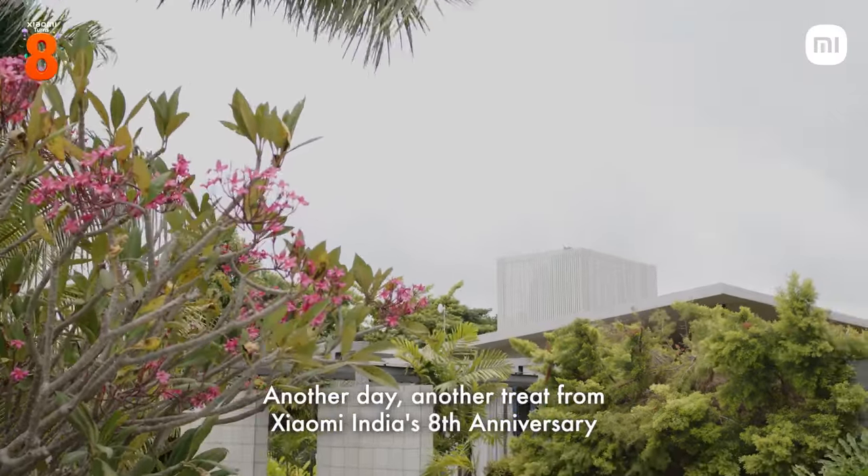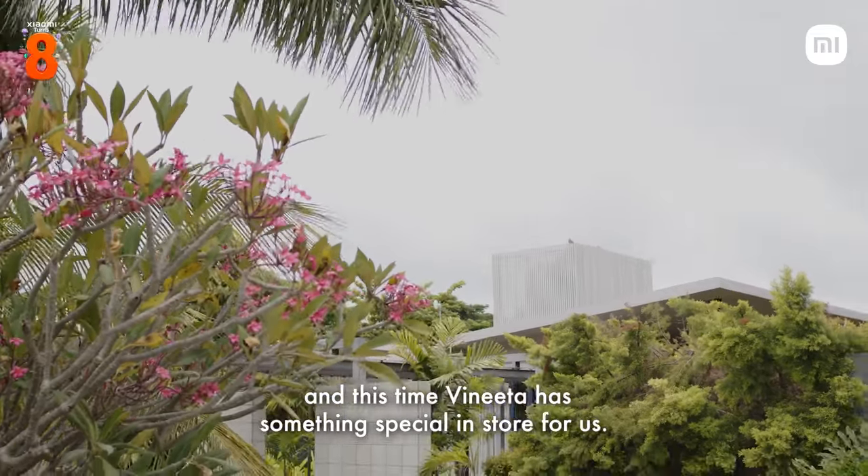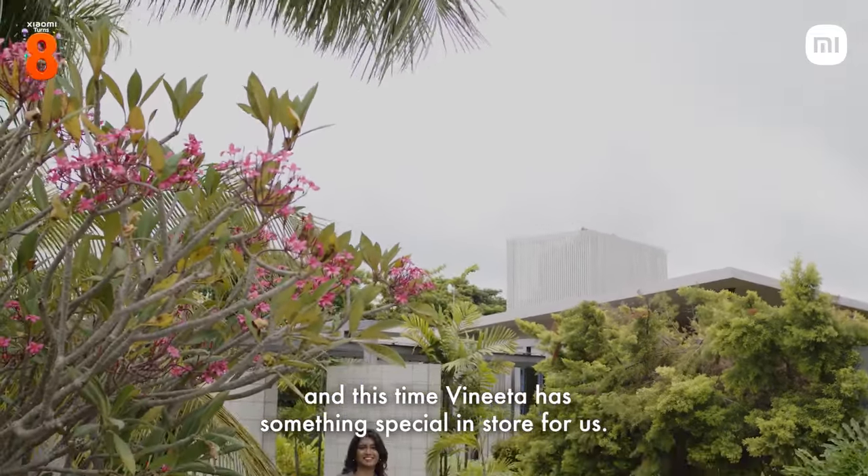Another day, another treat from Xiaomi India's 8th anniversary. And this time, Vinita has something special in store for us.